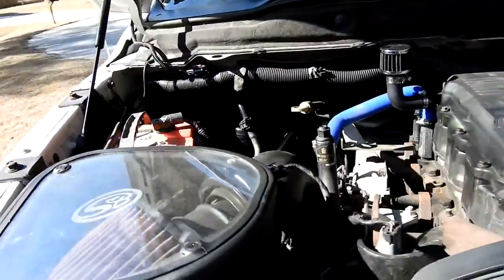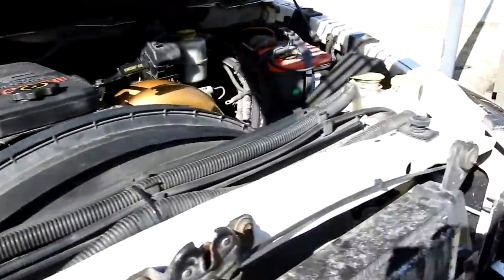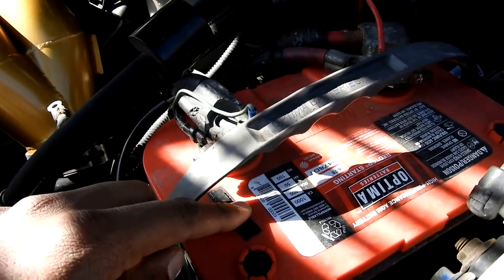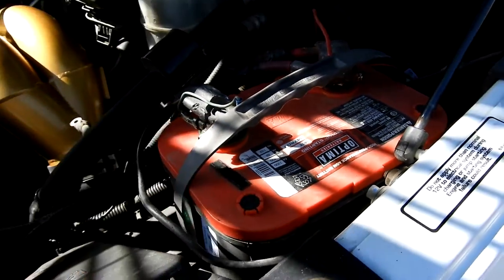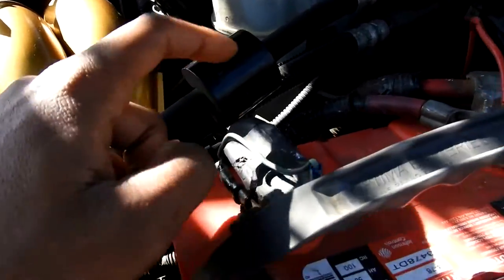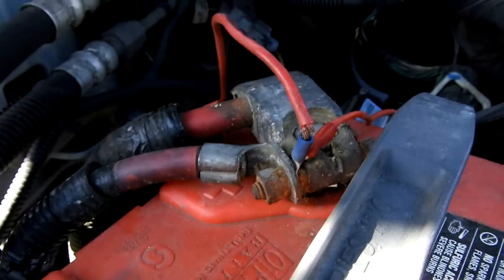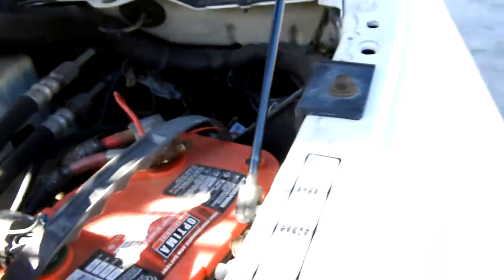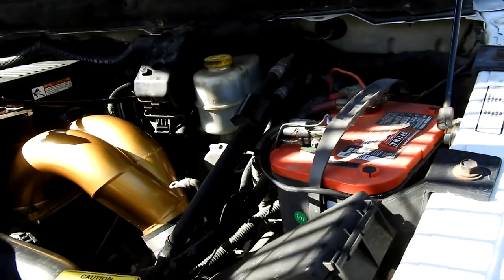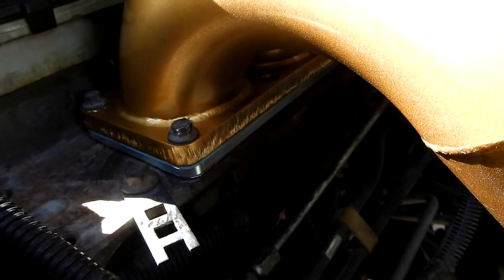I'm going to be looking at ordering some battery blankets for old girl, because after deleting the grid heater, I came out this morning and it was about 34-35 degrees outside and it clicked. I popped the hood, played with the terminals, and I'm going to look into replacing the battery terminals too — they barely fit on there, so we've got a couple things to take care of.